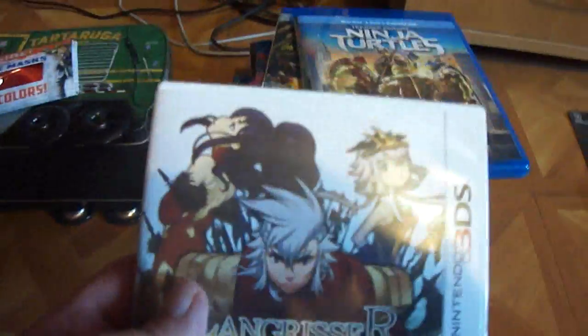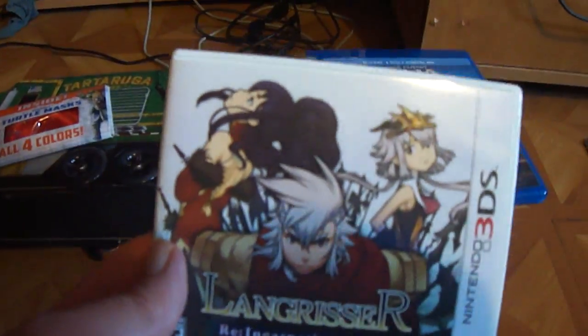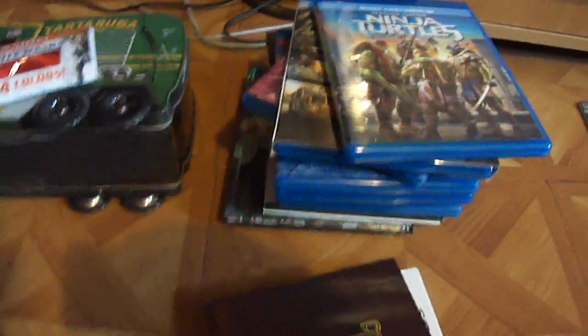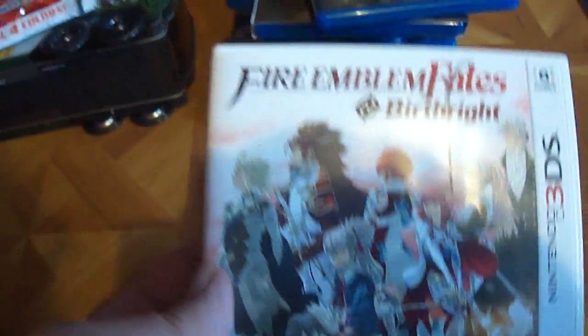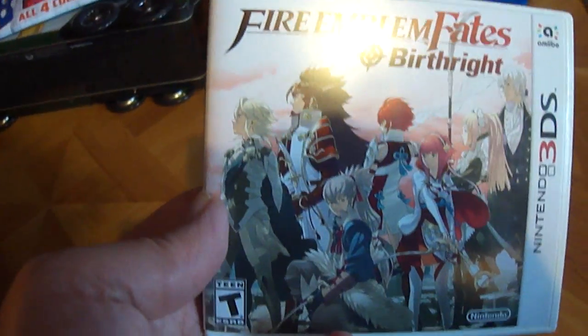I got two games. This game I'm not gonna pronounce — it's a turn-based strategy game. It came with a booklet from Amazon for 20 bucks and it came with a music CD, for 25 bucks. And I finally got Fire Emblem Birthright.